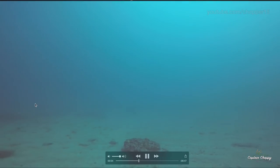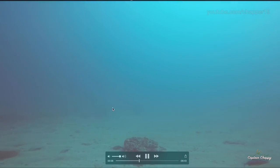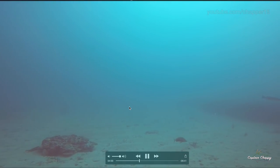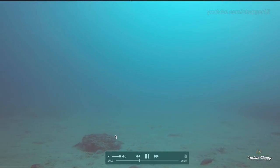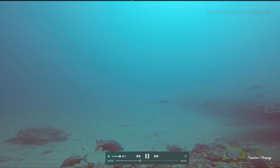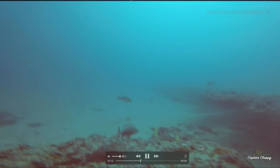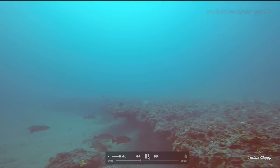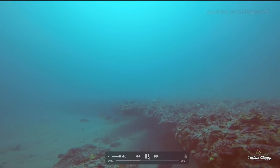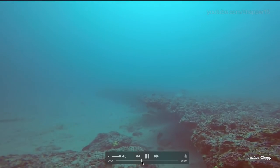Another interesting thing about this spot is to the north there's another ledge we've never really fished. We've driven over it many times — one of these days I'm going to stop and concentrate my effort on that one. Probably sooner than later. Awesome shots when the water gets clear on a day like this.